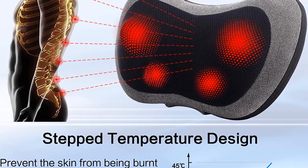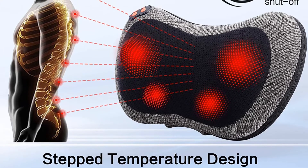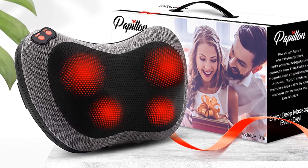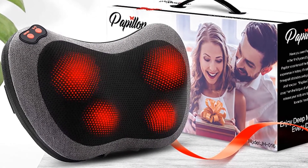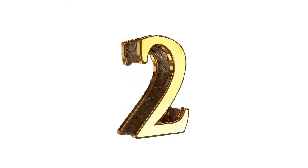Pros: Convenient to use, portable, AC and DC compatible, suitable for travel, ideal for gifting, and ergonomic design. Cons: May not be suitable for sensitive skin.